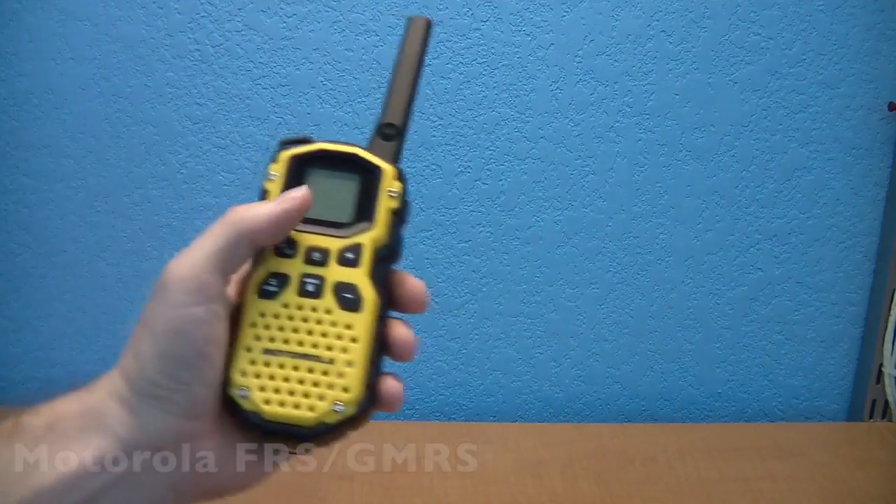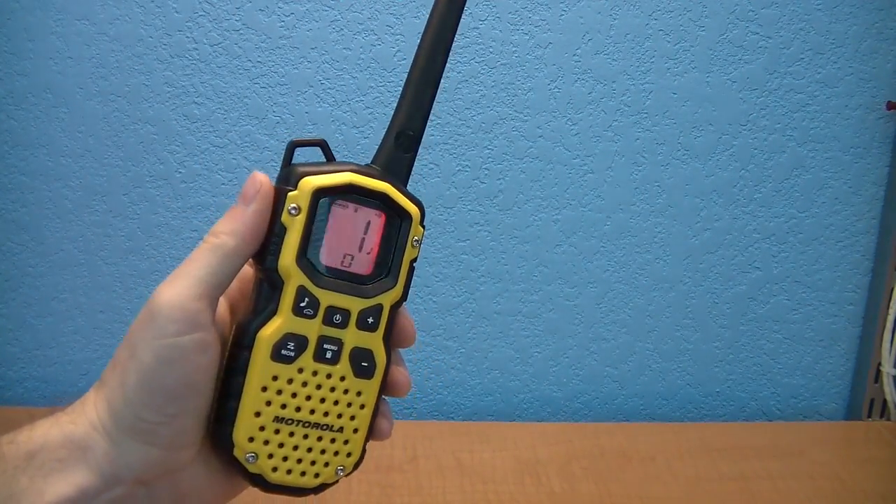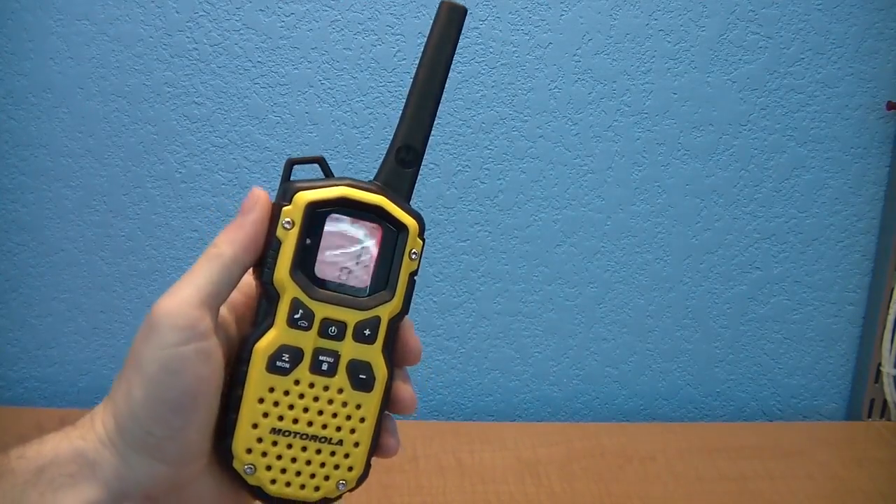The next radio was a Motorola GMRS radio that claimed a range of 36 miles. I paid about $50 apiece for these. It has the standard 22 channels as well as weather band, a built-in flashlight, it's waterproof, and it supports GMRS repeaters.